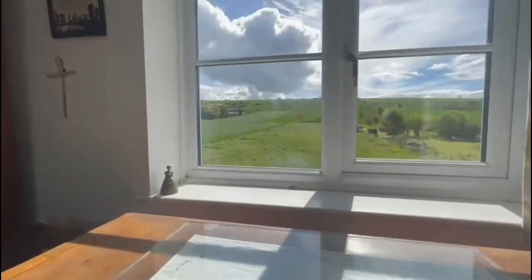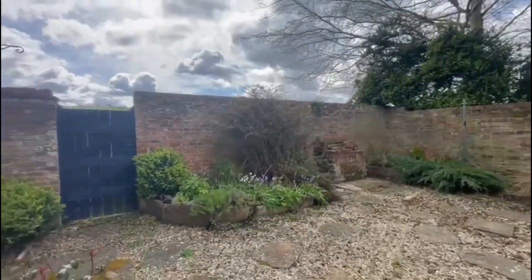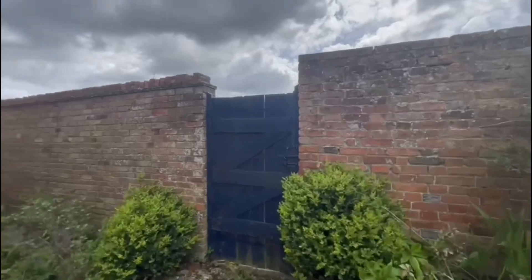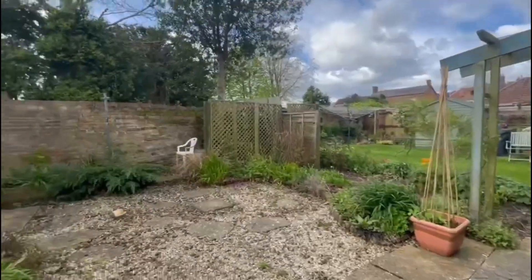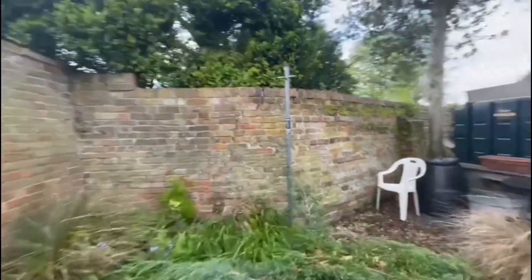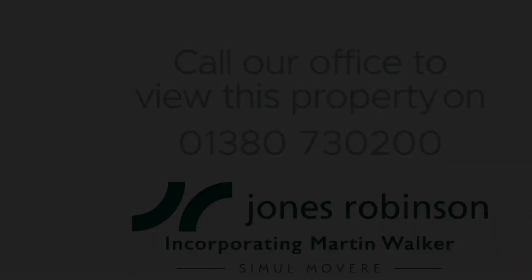Now we'll just head outside and have a look at the garden. Here we are, starting at the double doors leading out from the sitting room. There's a really lovely character wall which encloses this part of the garden, and you've got a gate leading out onto fields, so you've got walks right on the doorstep. It's an easy-to-maintain garden. There is oil heating — you can see the oil tank there. If you would like to view this property, do call our office.